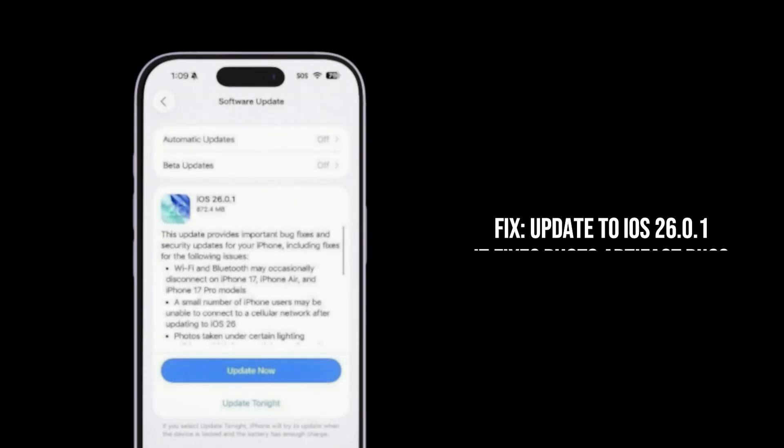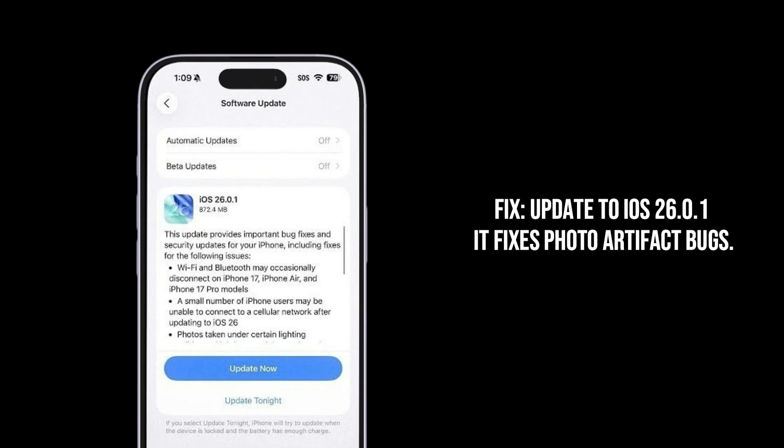The Pro fix: this was a high-priority bug that Apple fixed quickly in iOS 26.0.1. If you haven't done so, update right now. Apple specifically lists photo artifacts as one of the problems addressed in that release.